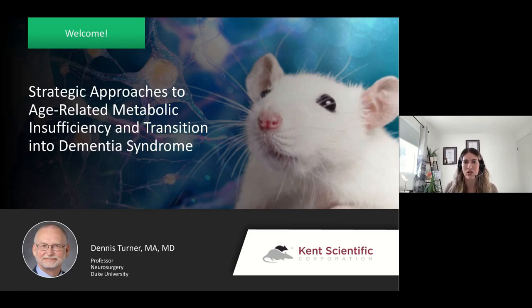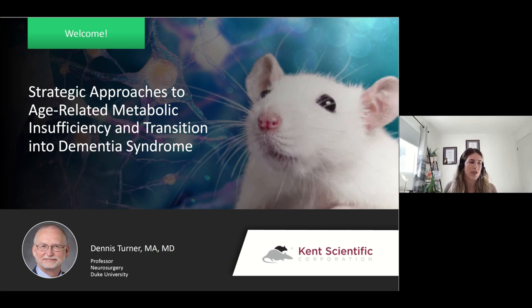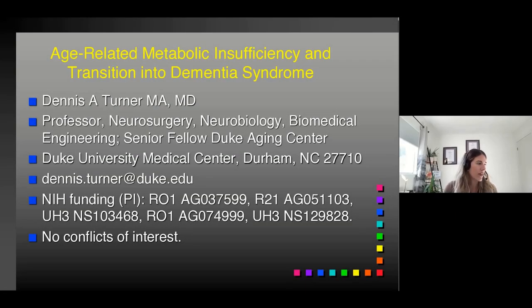Today he will delve into dementia syndrome, the metabolic changes that occur, and the importance of proper physiological monitoring of animal models. I wanted to take a moment to thank our partners at the American Physiological Society and the sponsor for this event, Kent Scientific, for making it all possible. I'm now excited to welcome Dr. Turner.